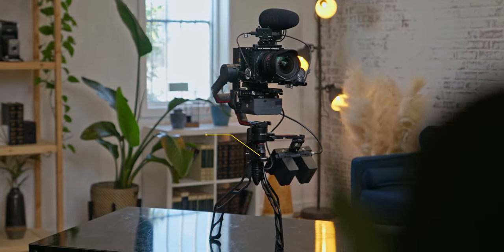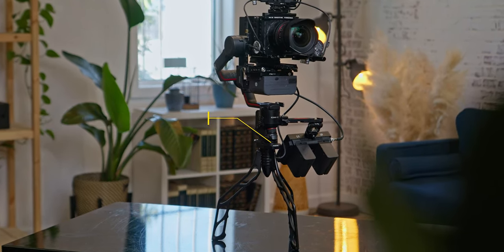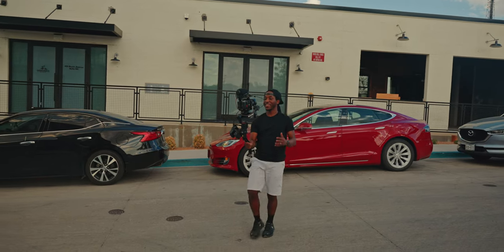The other way that I'm actually giving power to the RS2 is through this other product from Tilta, which allows you to basically power the Ronin RS2 off an additional power source. Now to get this system high quality audio, I'm using the Rode VideoMic Pro Plus. I really like this microphone and you can see it used by many other YouTube vloggers today.